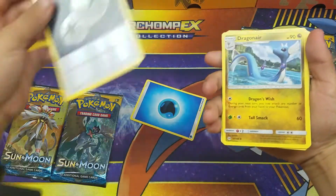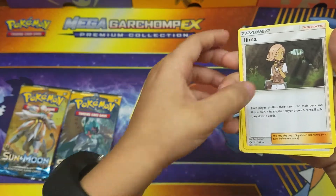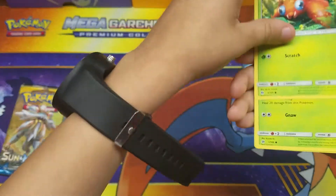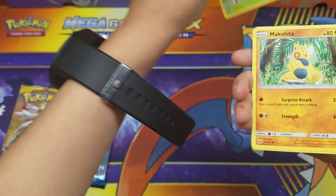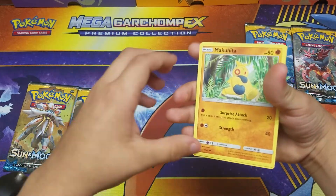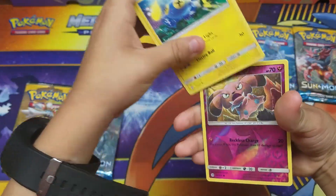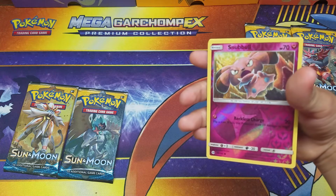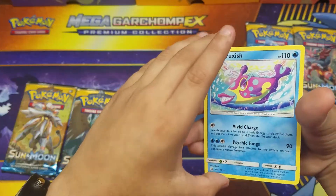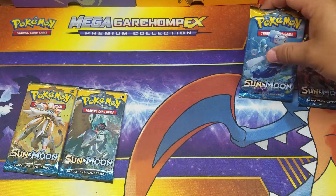We don't want — Double Colorless Energy, Dragonair, Alolan Vulpix, Paras, a Jangmo-o — he got nothing out of this pack guys. Let me open one pack, let's see what this pack brings to us. We're gonna be giving you all these codes.